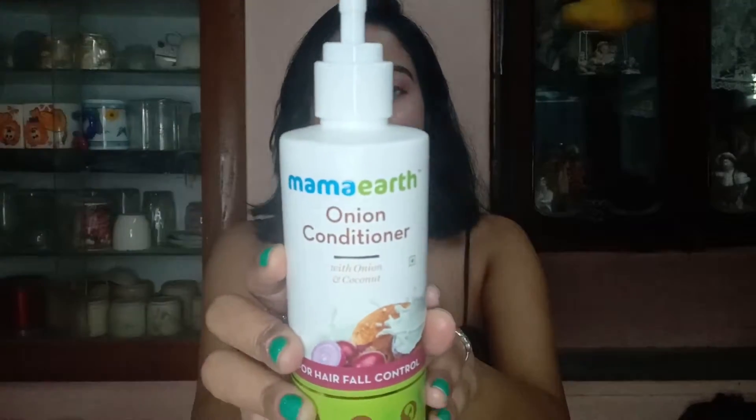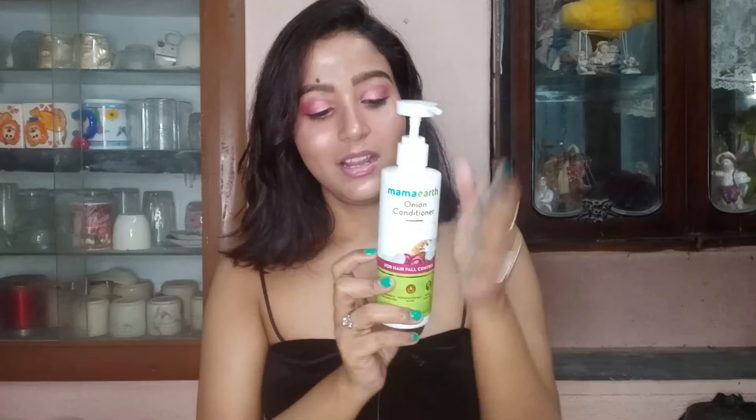This is like a haircare product — not exactly skincare. This is the Mama Art Onion Conditioner, which I started using in February. You can clearly see the size of the bottle and the price is ₹349, which is very cheap.